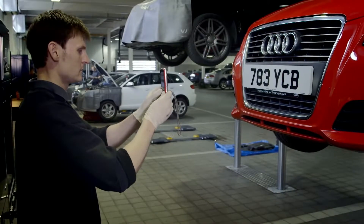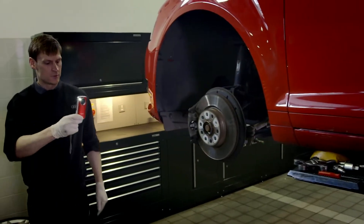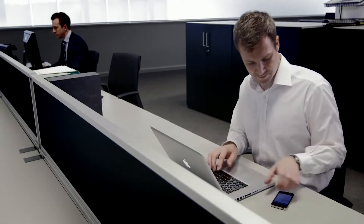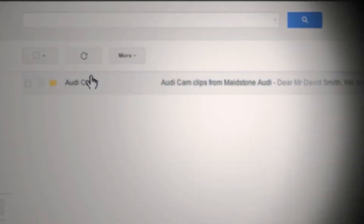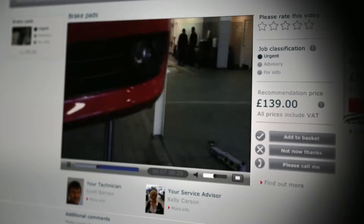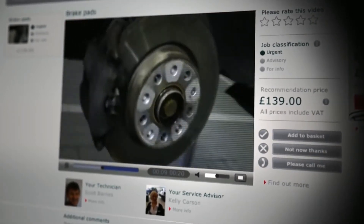Our technicians film your car in the workshop and show you in detail the problem that we've identified. We'll text you a secure pin number and then email you a link to the film which can be viewed on any device including your mobile. The technician will then explain to you the work which we recommend doing.